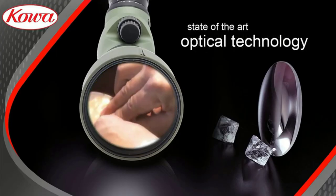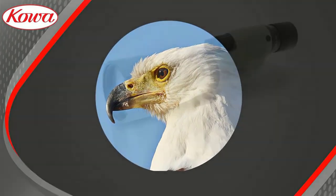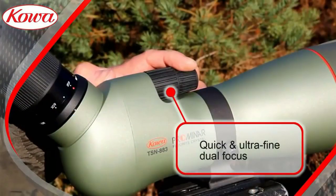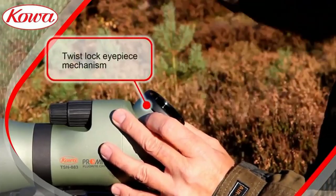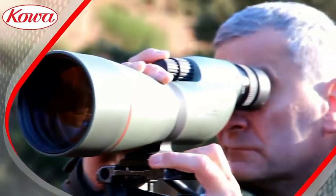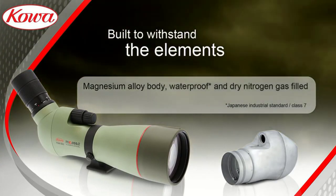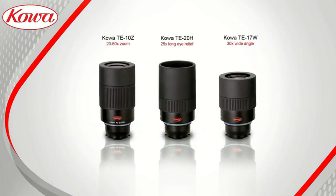Interestingly, the Kowa does not have an armor shield around the body — it won't be as easy to grip or protect as armored spotters, but it does keep weight down incredibly. The 88-millimeter body only weighs 53.61 ounces. Kowa used a magnesium alloy chassis, lightweight prism box, and a shorter 13.5-inch length. Optical quality was not compromised in the effort to bring a true lightweight spotter to the field, as it features pure fluorite crystal and eco glass lenses.